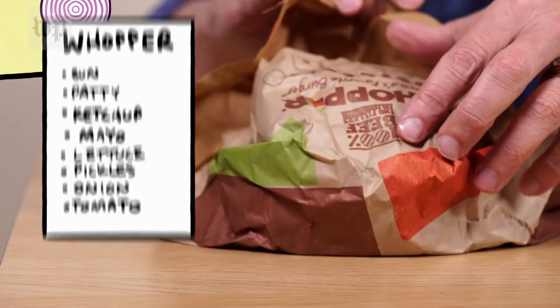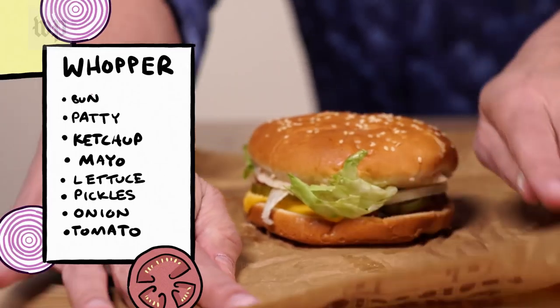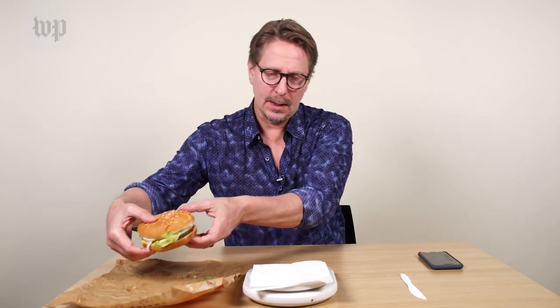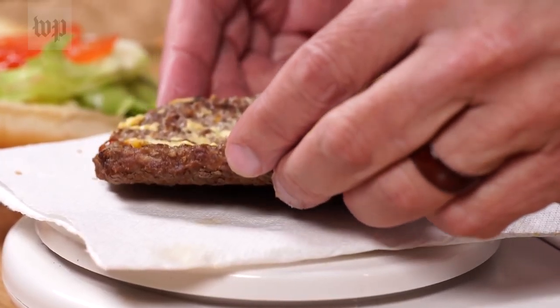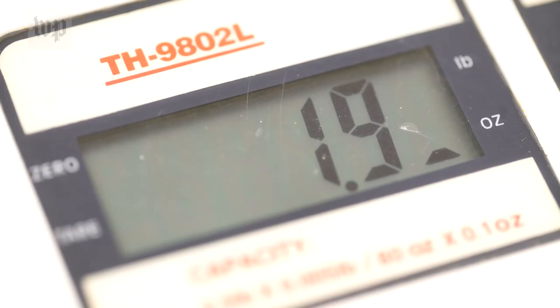So the next burger is the Whopper available at Burger King. Its claim to fame, of course, is that its burger is flame grilled. Let's get it on the scale here. And this comes to 6.9 ounces. We're not going to be able to get every molecule of cheese off, so this won't be a perfect measurement. And it comes to 1.9 ounces.